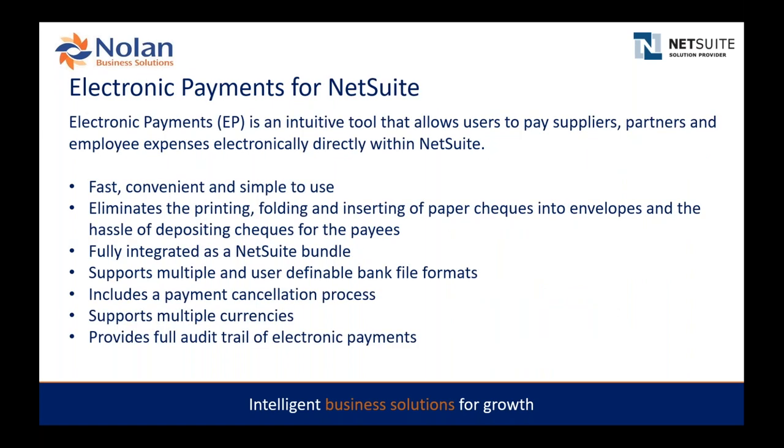Today we're going to focus on electronic payments for NetSuite and demonstrate how fast, convenient, and simple it is. The idea is to capture vendor bank detail information within NetSuite, produce bank files that can be directly uploaded to your bank for payment processing — eliminating manual paper checks and automating vendor payments in an electronic fashion.